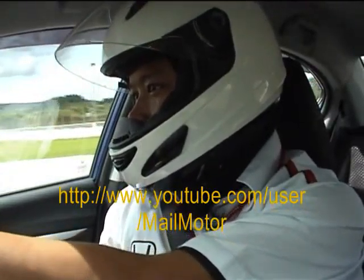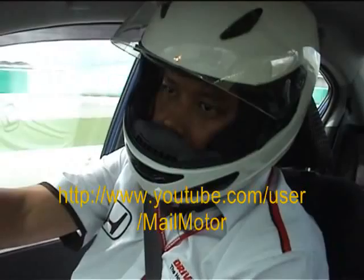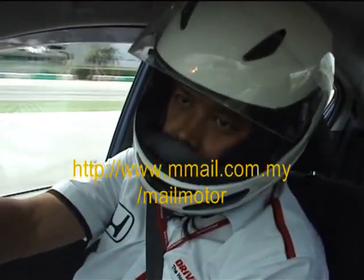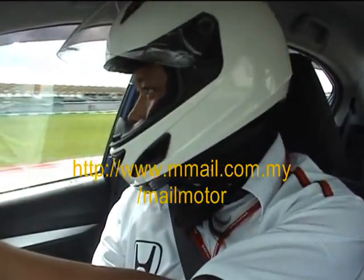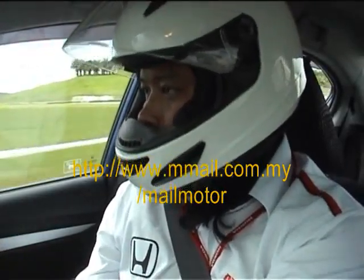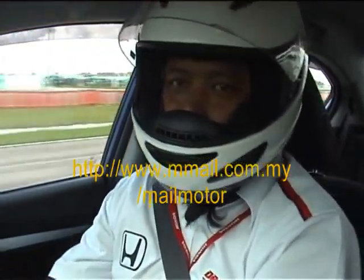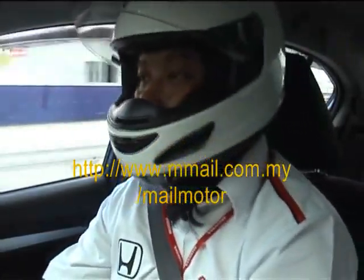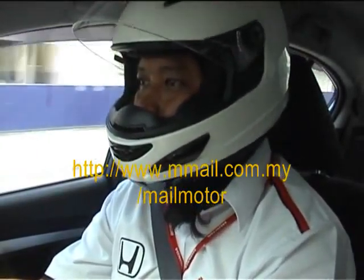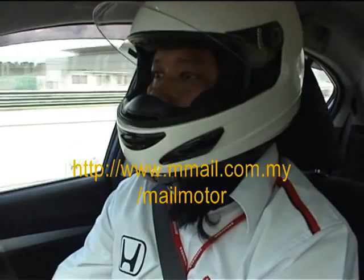Bringing it down to second gear — and this car, there's virtually no understeer. We never actually went flat out on this car, I should mention. At 115 kmh and we're gonna stand on the brakes quite hard here.